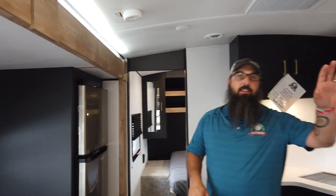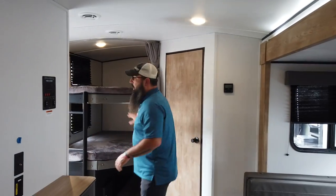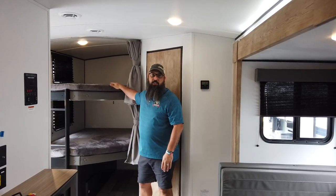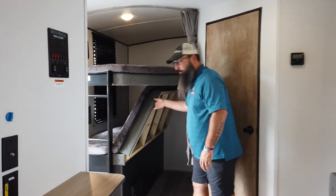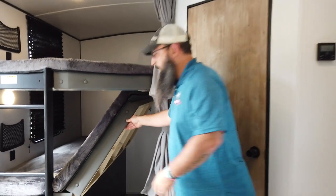Let me tell you about the 251 floor plan. Back in the off-door corner you have double-over-double bunks. These bunks are rated at 300 pounds, easily able to fit two kids on each bunk. The bottom bunk flips up for storage while traveling — slide a bicycle or whatever you need in there.